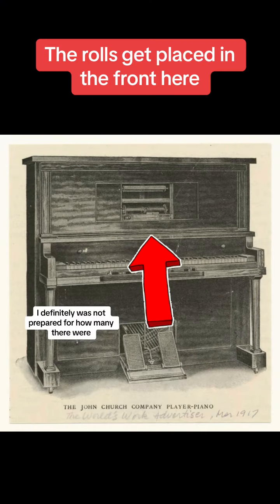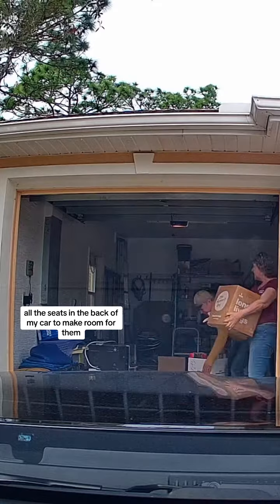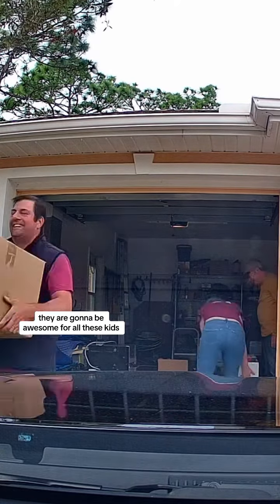I definitely was not prepared for how many there were, and we ended up having to put down all the seats in the back of my car to make room for them. They are going to be awesome for all these kits.